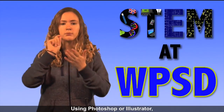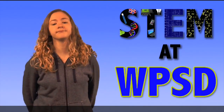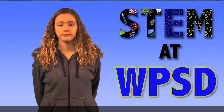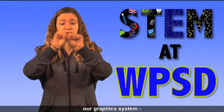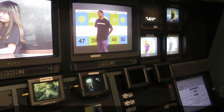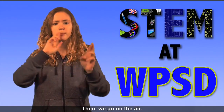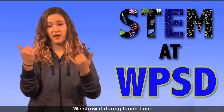Using Photoshop or Illustrator, our students can use the information to create graphics for the news program. These images are saved and then we import them into our CG — our graphics system — in the TV studio control room. There they can be used with our chroma key wall. Then we go on the air. Our weather report is ready to be shown all over the school on our TV system. We show it during lunchtime so we can plan our day.